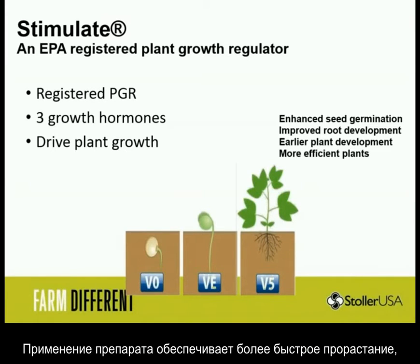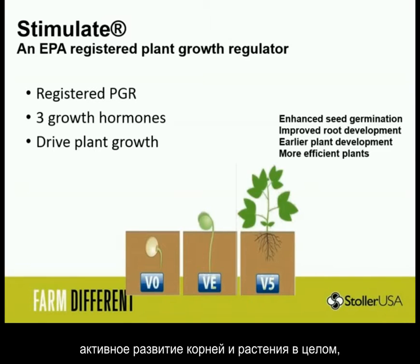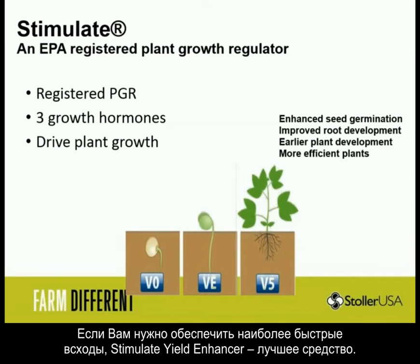When you use it, you're going to get enhanced seed germination, improved root development, early plant development, and more efficient plants. So when you need to kick those plants right up out of the ground, Stimulate is a really good use.